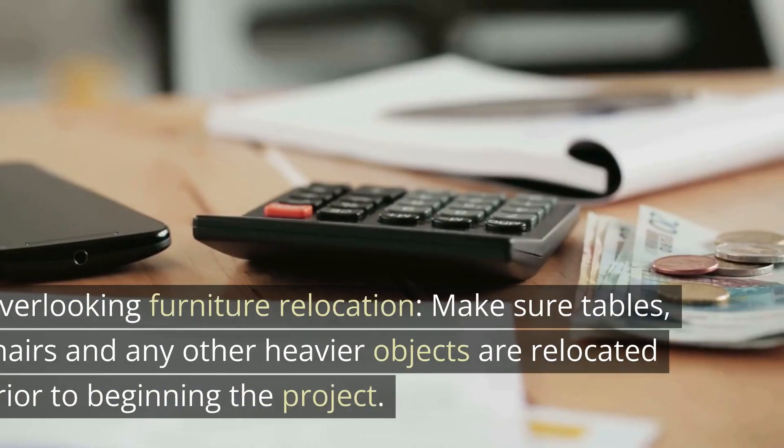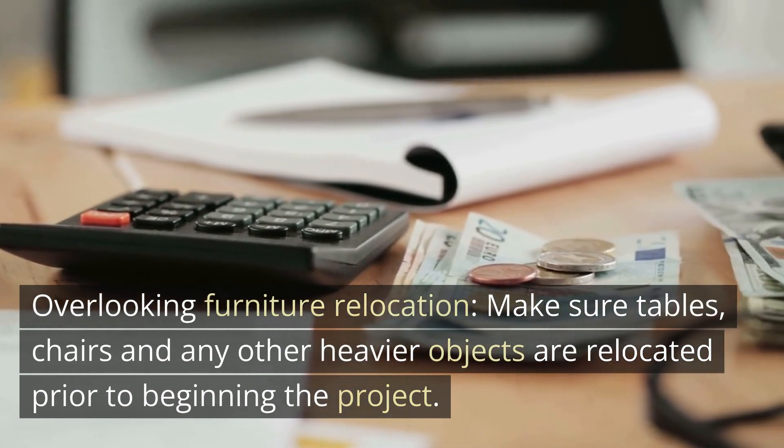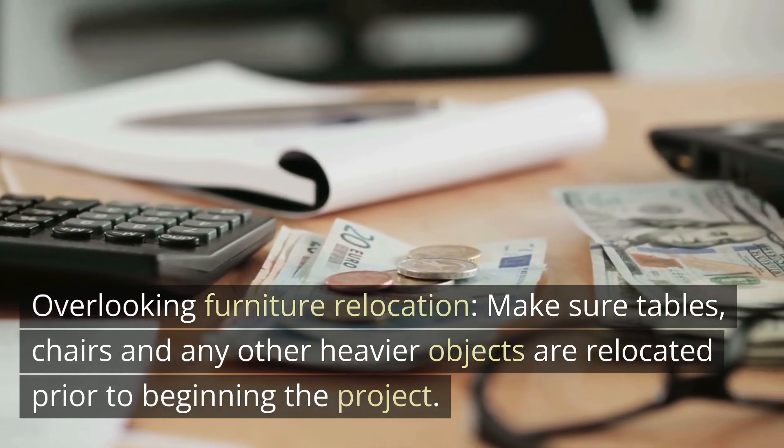Mistake 4: Overlooking furniture relocation. Make sure tables, chairs, and any other heavier objects are relocated prior to beginning the project.